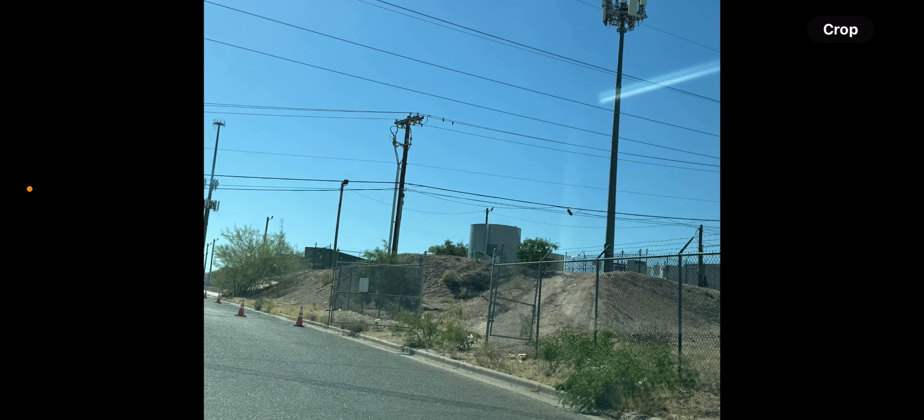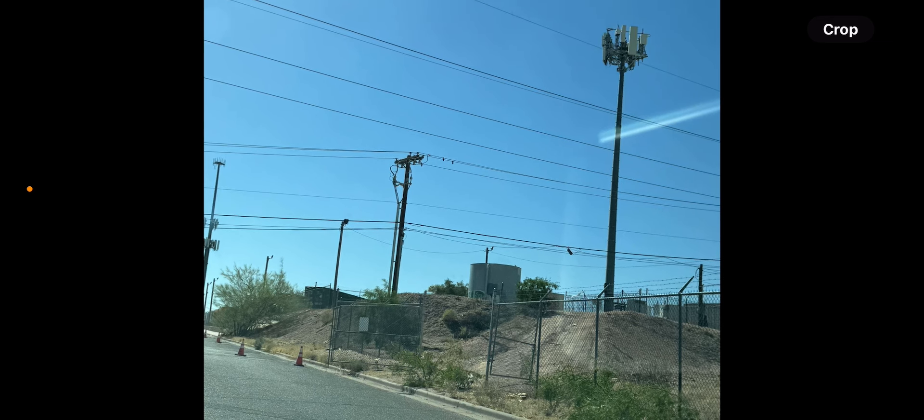Hey, what's going on everybody, this is Tyrone back with Tech Life. What you're seeing on screen is a tower upgrade in progress that's getting ready to start for T-Mobile. I spoke with the tower crew — as you can see, the gates are open, there are cones off to the left blocking the area.